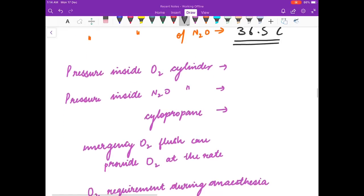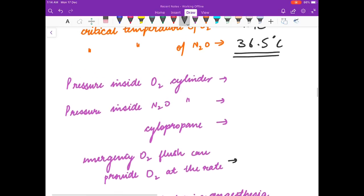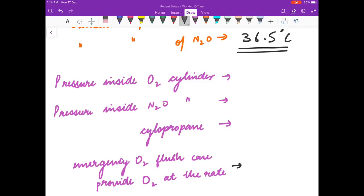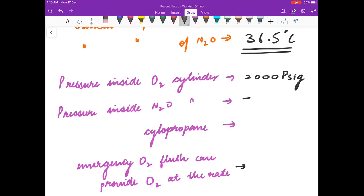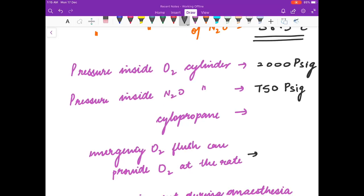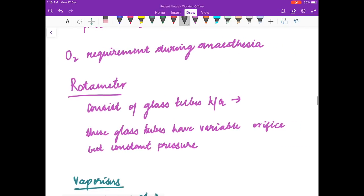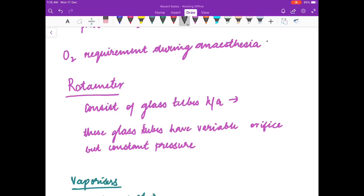Pressure inside N2O cylinder is 750 psig. Cyclopropane: 60 psig. Emergency oxygen flush can provide oxygen at the rate of 35 to 75 liters per minute. The oxygen requirement during anesthesia is 30 percent.